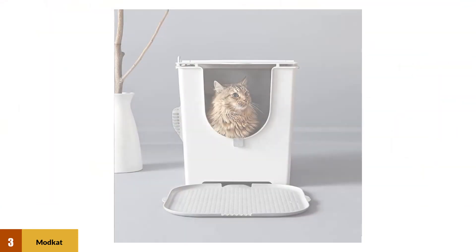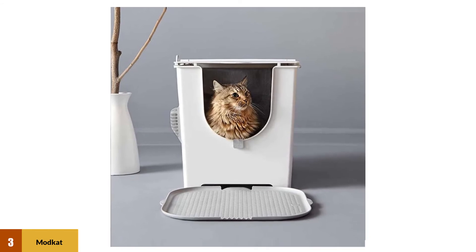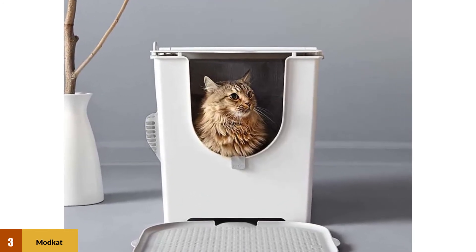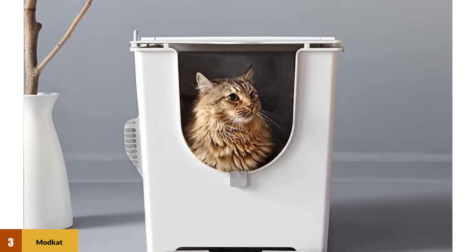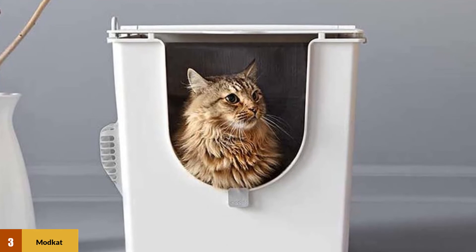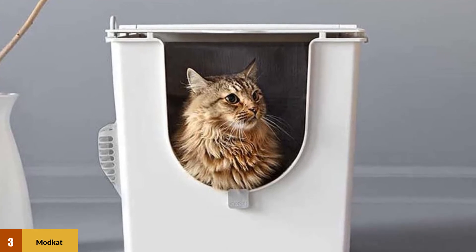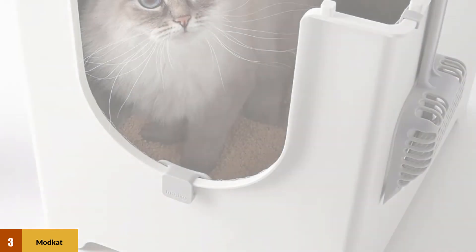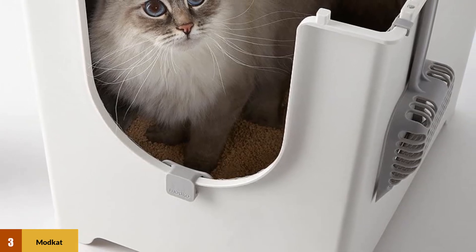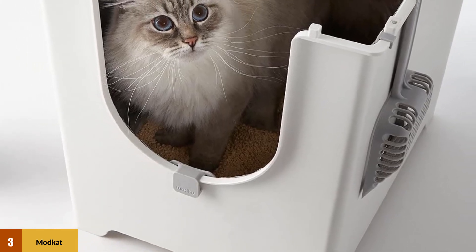The Modcat Flip is the only closed box we recommend. Its hinged top folds completely back and out of the way for easy scooping and cleaning, and it latches magnetically back in place when you're done. The high sides help prevent messes from escaping the box, and the low front entry makes it easy for your cat to get in and out, although the entry is about an inch higher than the one on the Nature's Miracle box.